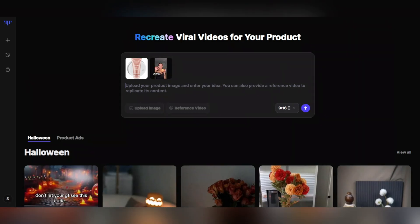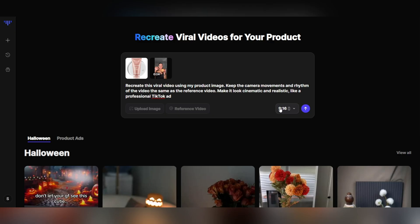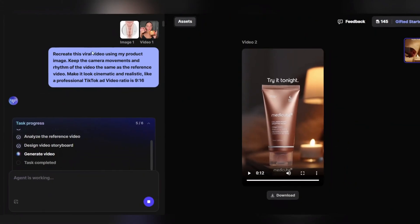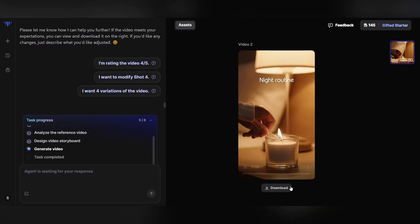Next comes the prompt section. This is where you tell the AI exactly what you want to see in your video. For instance: create a modern promotional video for my product with a white background, soft lighting, and a minimal vibe. Or you can go even further — experiment with cinematic or fantasy styles to make your content truly unique. When you're ready, click Generate or Create Video. From this moment, the AI takes over, and within minutes you'll have a fully customized video that not only matches your reference but also perfectly fits your brand.